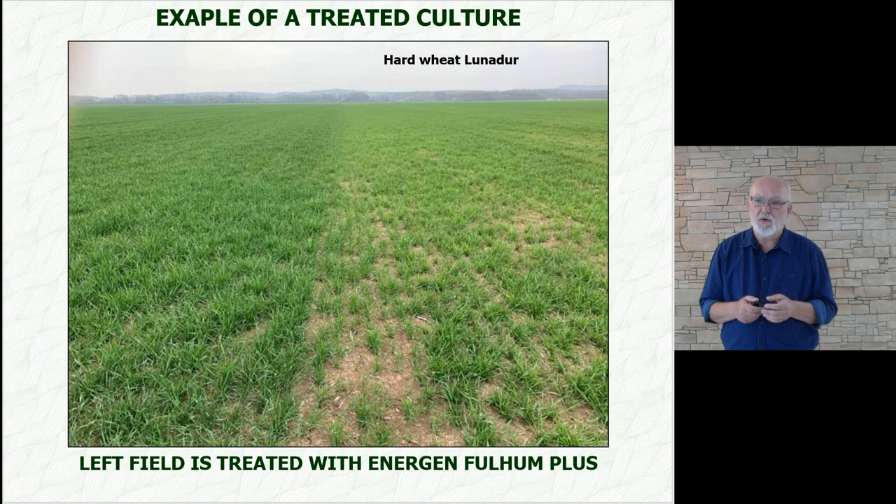Here we have a brief look at a field of hard wheat. On the left, we can see the effect of Fulhum. I just wanted to show a result visible with the naked eye — especially when combined with extra root nutrition and properly managed vegetation, the growth dynamics are far superior to the untreated variants.